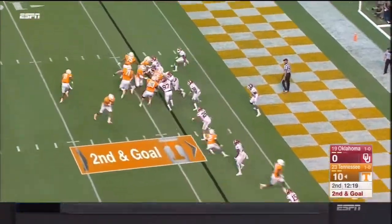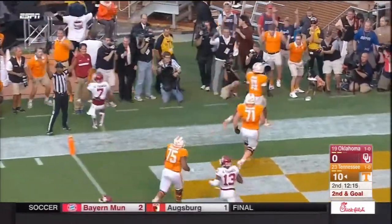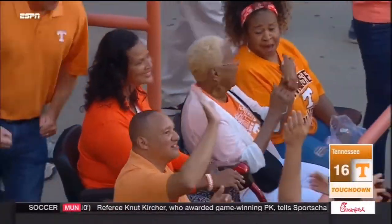They have an additional blocker. Dobbs will run it here with a convoy in front. Dobbs. Touchdown Tennessee.